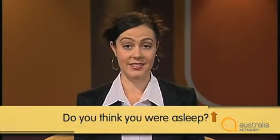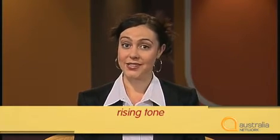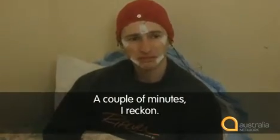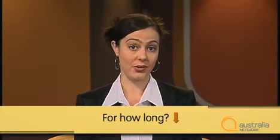Her voice goes up at the end of the sentence. We call this a rising tone. The rising tone is used for yes-no questions — questions that need a yes or a no answer. Listen now to the second question. Does it have a rising or falling tone? 'For how long?' The doctor says, 'For how long?' This is a question too, but it has a falling tone. A falling tone is used with information questions — questions that need information as an answer, not just a yes or no answer.